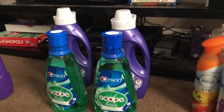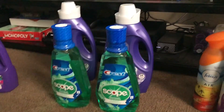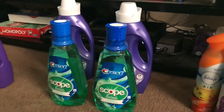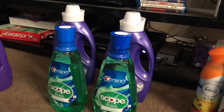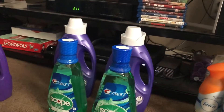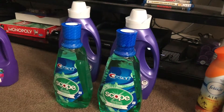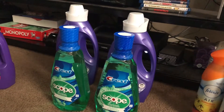I don't remember exactly what the total came out to be, but it was 12 something. I paid $10 in ExtraBucks, so the total out of pocket after that was $2 and something. I got $4 ExtraBucks back from the Scope — it was $2 ExtraBucks back if you buy one, and it was limited to two, so I got $4 ExtraBucks back.